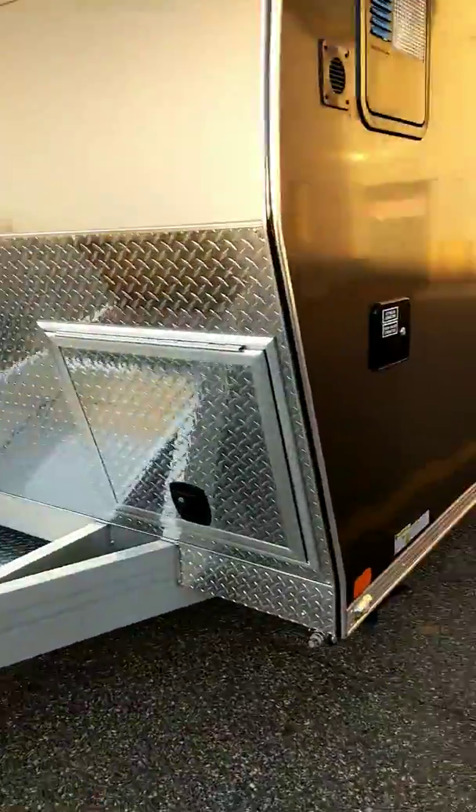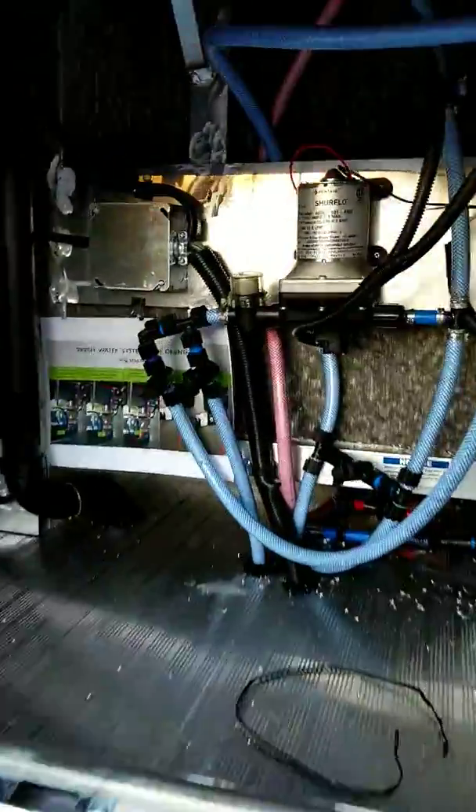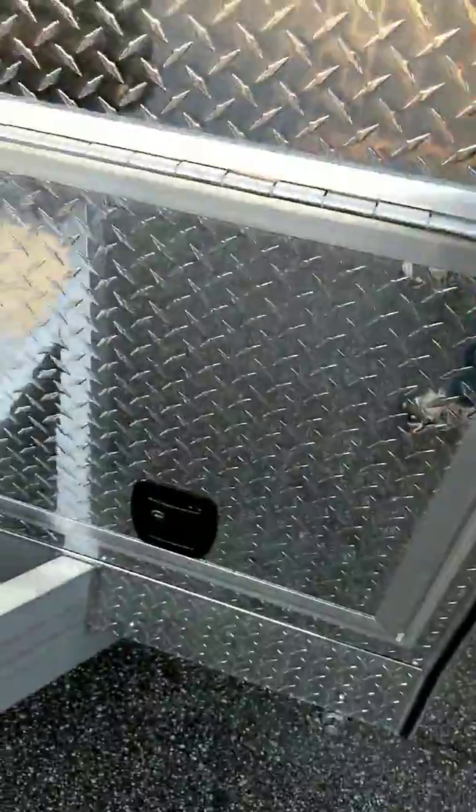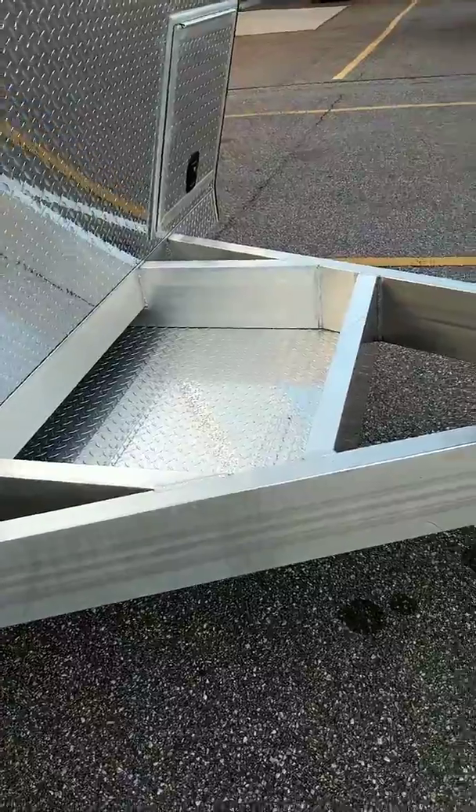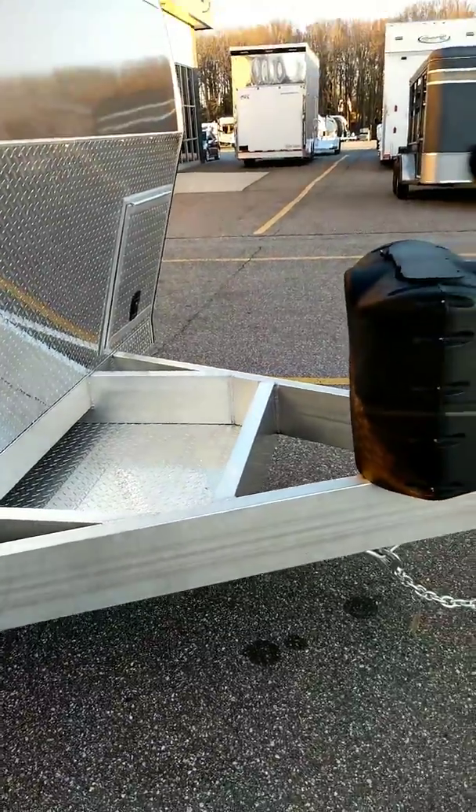So you do have some storage under the front here. Batteries are in there, and a lot of plumbing access. LP tanks. You can get a cover for the box area, which is where your generator goes if you do that option.